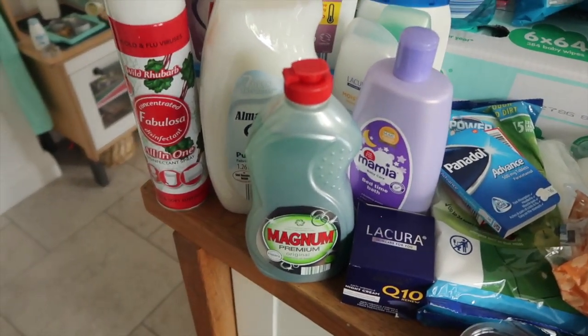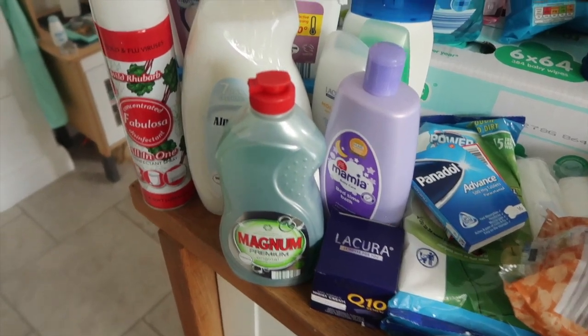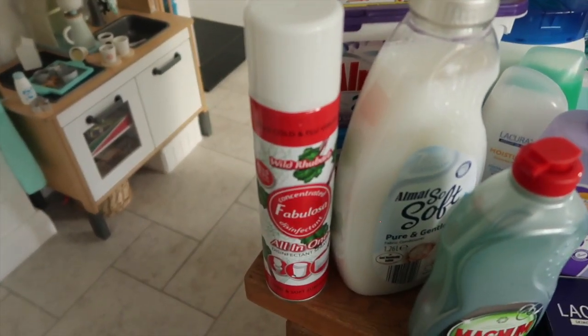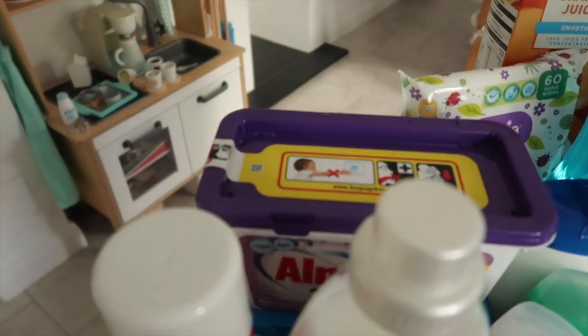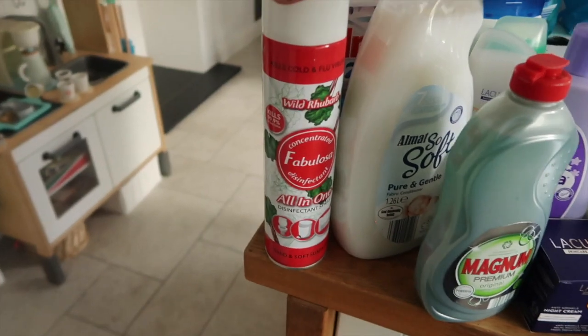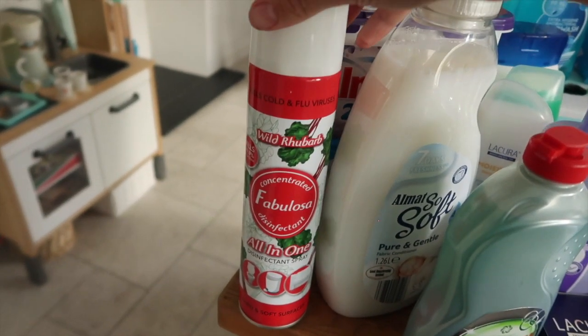I got some washing up liquid because obviously we'll have to wash up by hand when we're away in our caravan. I've got some fabric conditioner and some laundry tablets just because we needed those. I've got some Fabulosa all-in-one disinfectant spray — I thought we could use this to spray everything down.